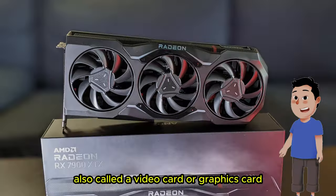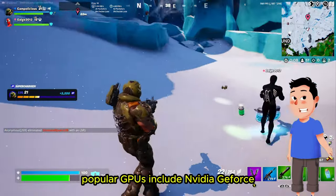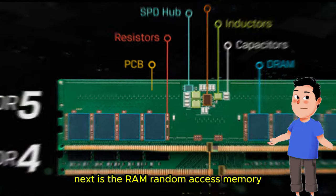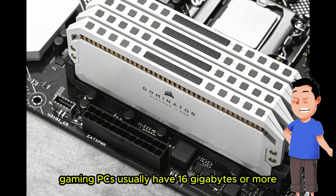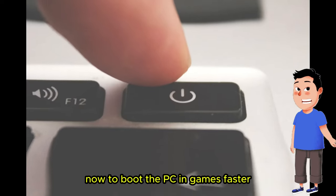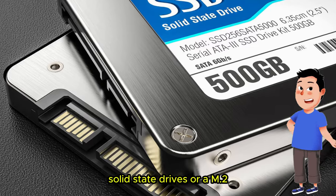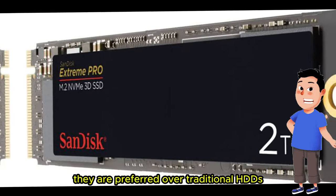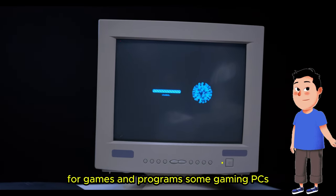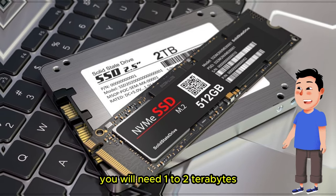The second main part is the GPU, Graphics Processing Unit, also called a video card or graphics card. The GPU renders the images, animations, and videos. Popular GPUs include Nvidia's GeForce RTX series and AMD's Radeon series. Next is RAM, Random Access Memory — gaming PCs usually have 16 gigabytes or more to support smooth running of games and multitasking without lag. For faster boot and game load times, you'll need a fast drive like an SSD, Solid State Drive, or M.2, preferred over traditional HDDs. If you plan on downloading a lot of games, you will need one to two terabytes.